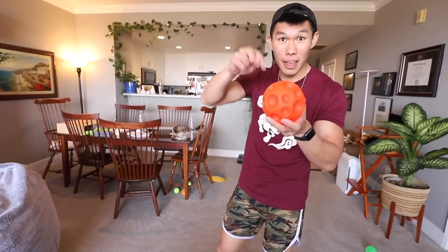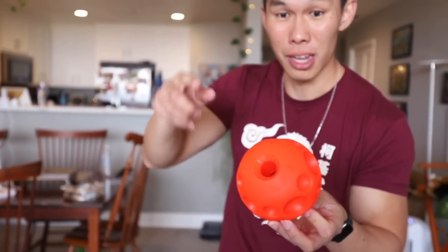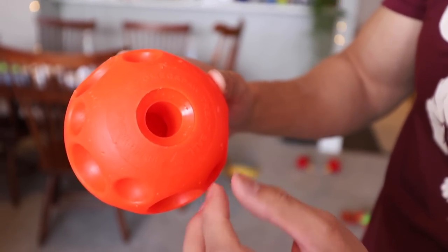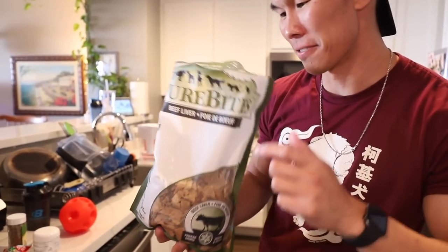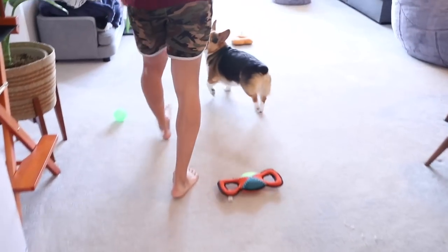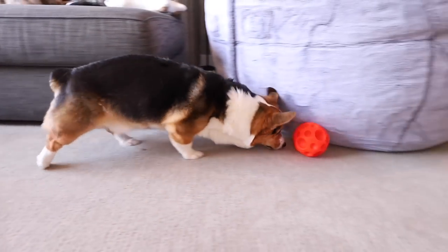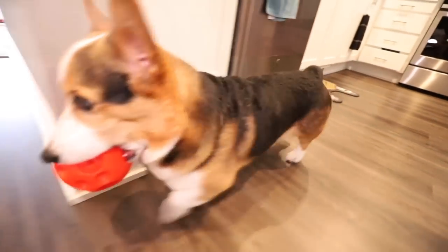Gatsby got all the treats out of this ball — this is the Tricky Treat Ball. I would highly suggest getting this ball — I'll put the Amazon link in the description below. It's really good for all dogs except dogs who like to chew things. The special thing is that the hole here has a tube that goes all the way in, which makes it really hard to get the treats out. These long pieces are just freeze-dried beef liver. Are you ready for this, Gatsby? He just goes around like this, and it takes him about at least half an hour to get all the treats out.